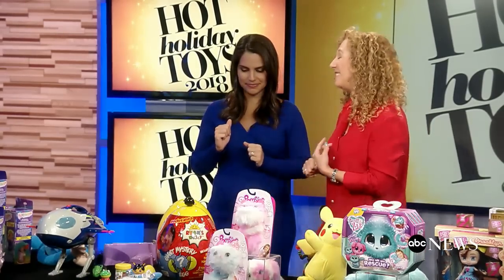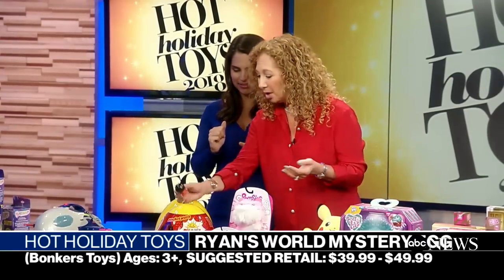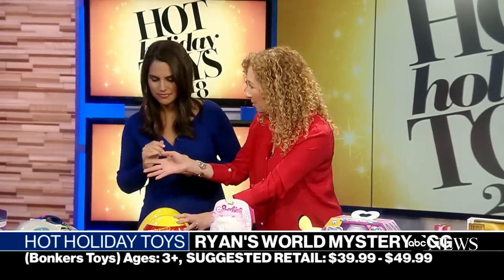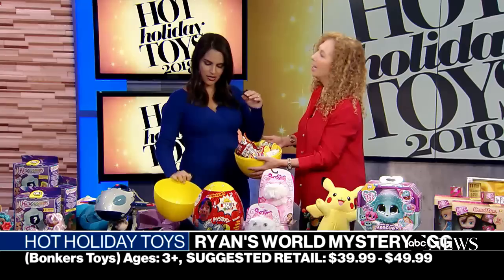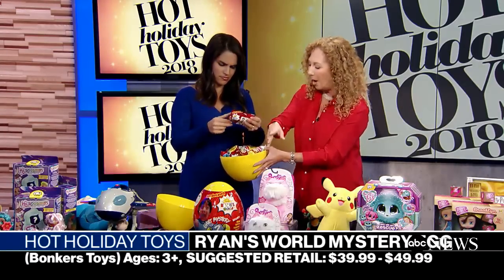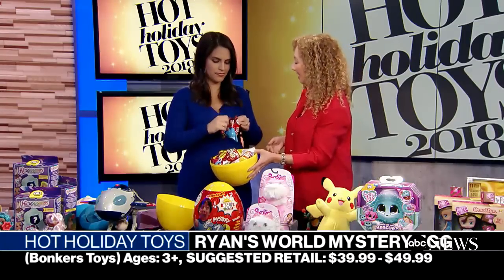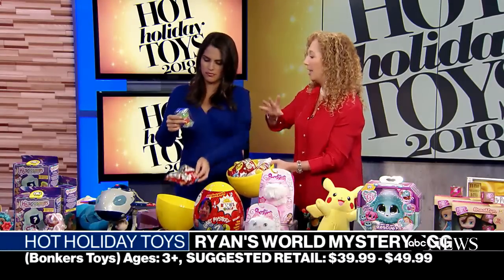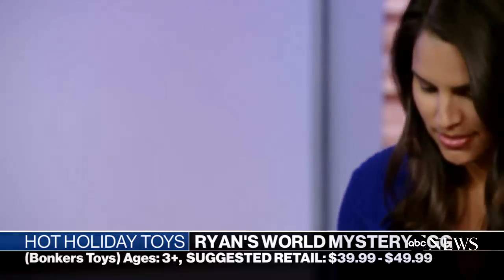He's got 16 million YouTube subscribers and 24 billion views. If you're a kid you know who Ryan is. Now Ryan's got his own toy line — he's got a surprise egg. Inside there's all kinds of goodies: a lights and sound vehicle, putty, figures, squishy things, and a mystery figure. No two eggs are the same, so every time you open a new egg you'll have new things to collect.